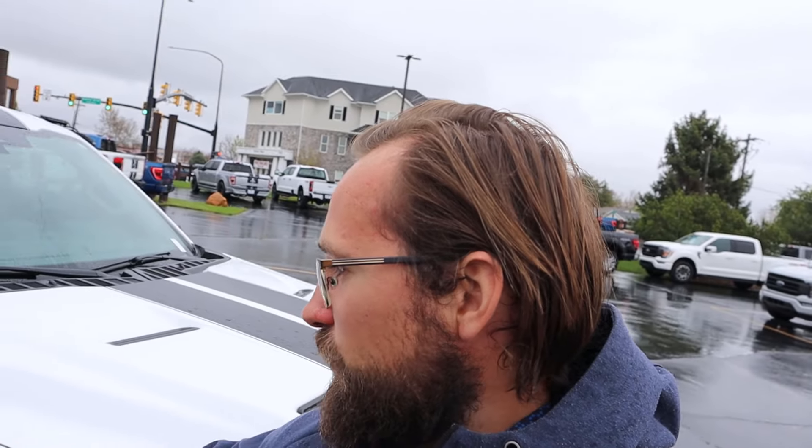Before we get into this video, I want to give a huge shout out and thank you to Ed Kenley Ford here in Layton, Utah for some time with this truck. They do still have some of these available for sale with some monster discounts on them, so if you're interested, there's a link to their website in the description down below, as well as a link to my car buying guide. Let's get into it.